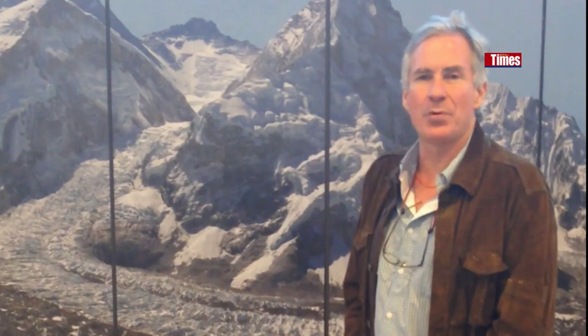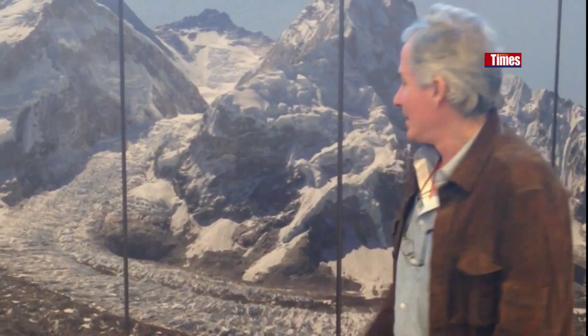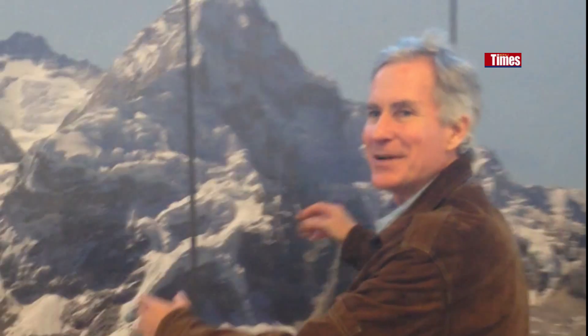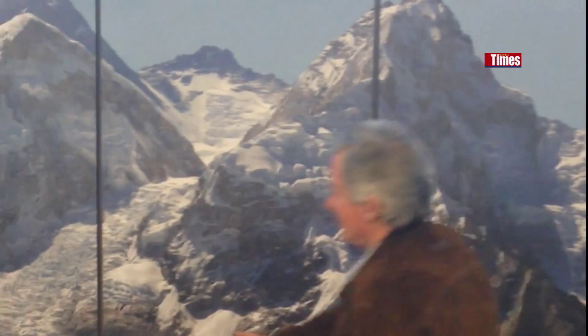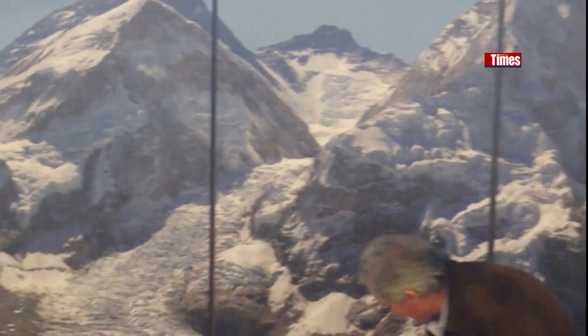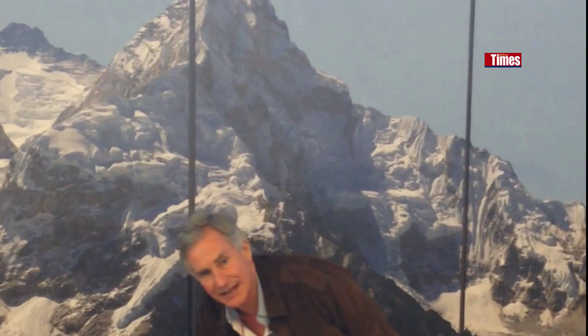This picture is mostly a portion of the interactive 3.8 gigapixel image that I took, which has been seen by 1.3 million people. We only printed a portion of it here — we could have printed it 50 or 60 feet wide. But this just shows the extent of base camp in the spring of 2012.